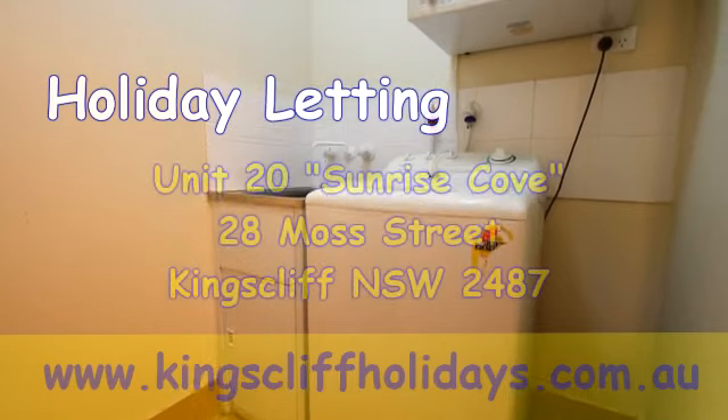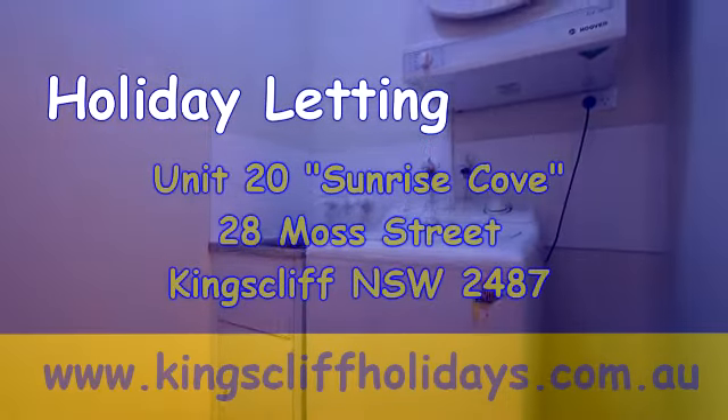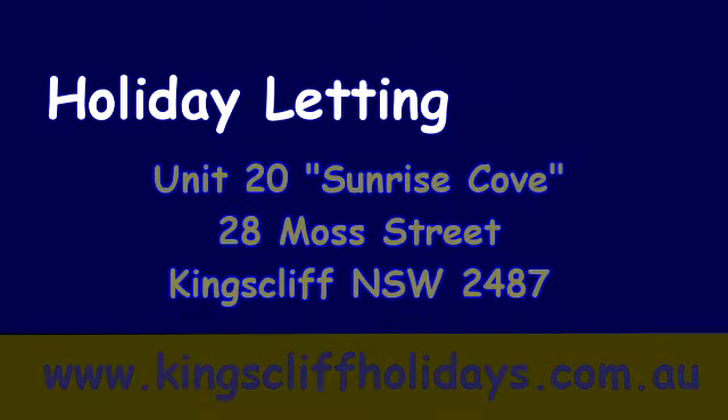For detailed information in relation to this property and others, please refer to our website, www.kingscliffholidays.com.au, where you can check availability, make a booking and pay online for your next Kingscliff holiday experience.